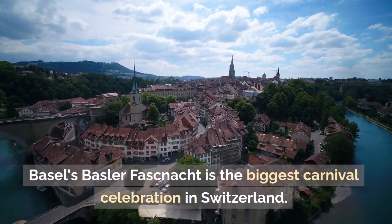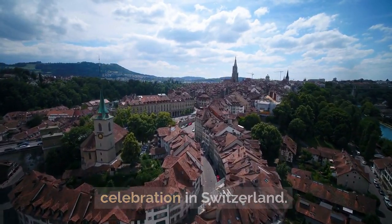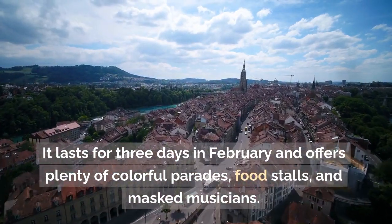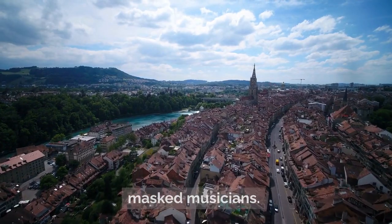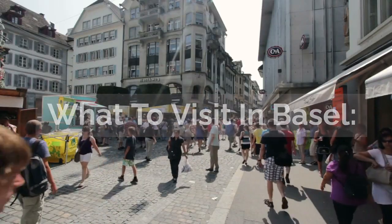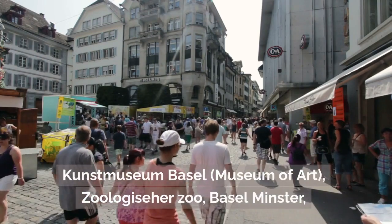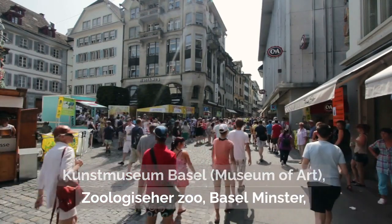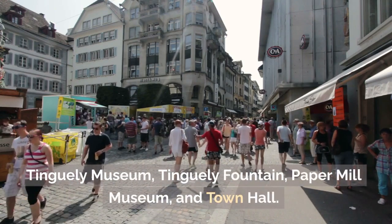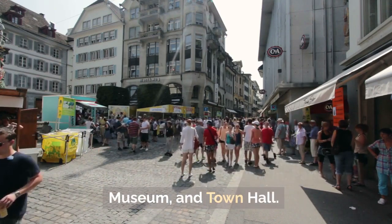Basel's Basler Fasnacht is the biggest carnival celebration in Switzerland. It lasts for three days in February and offers plenty of colorful parades, food stalls, and masked musicians. What to visit in Basel: Kunstmuseum Basel (Museum of Art), Zoological Garden (Basel Zoo), Basel Minster, Tinguely Museum, Tinguely Fountain, Paper Mill Museum, and Town Hall.